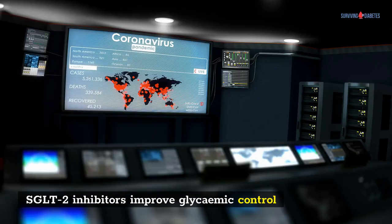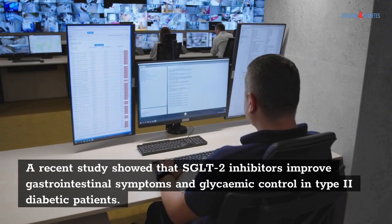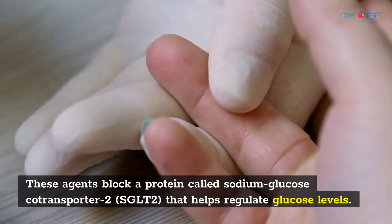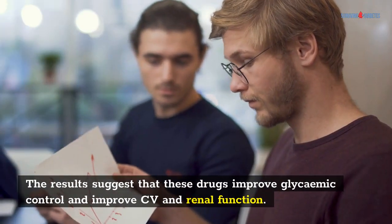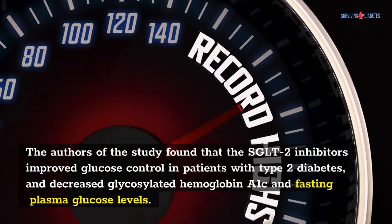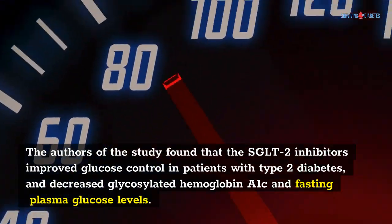SGLT2 inhibitors improve glycemic control. A recent study showed that SGLT2 inhibitors improve gastrointestinal symptoms and glycemic control in type 2 diabetic patients. These agents block a protein called sodium glucose co-transporter 2, SGLT2, that helps regulate glucose levels. The results suggest that these drugs improve glycemic control and improve CV and renal function. The authors of the study found that the SGLT2 inhibitors improved glucose control in patients with type 2 diabetes and decreased glycosylated hemoglobin A1c and fasting plasma glucose levels.